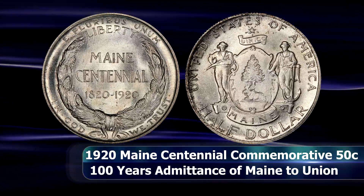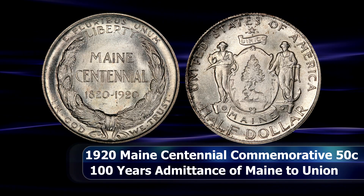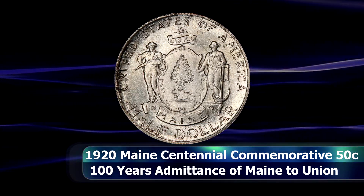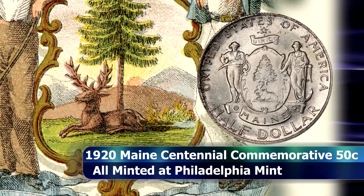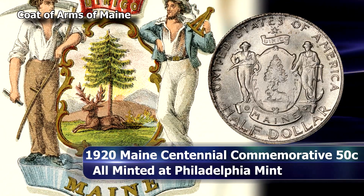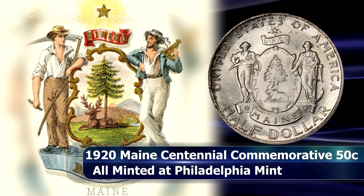The design itself is fairly straightforward. The obverse shows the Maine state coat of arms, depicting an elk resting beneath a giant pine tree on the central shield, with a farmer and a sailor on either end, with the Latin word 'Dirigo' — translating as 'to direct' or 'to guide' — beneath a stylised northern star.